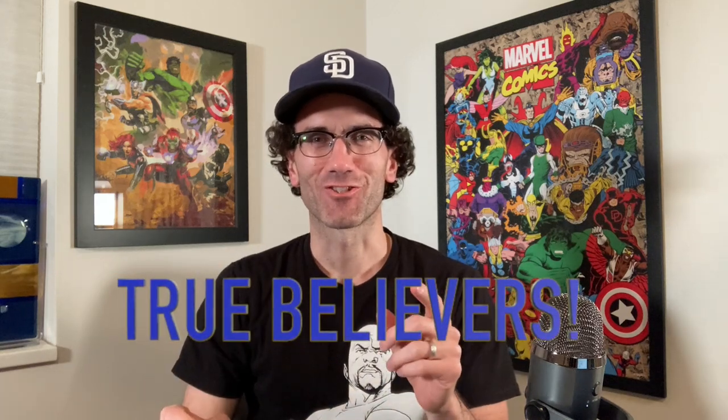Hey True Believers, this is Dr. T and welcome to my comic book channel. Today we're going to take a look at the top 50 books in my collection. Stay tuned.